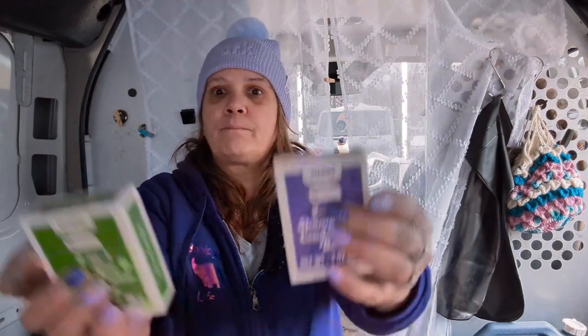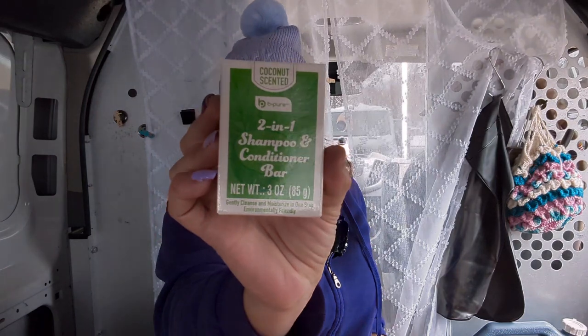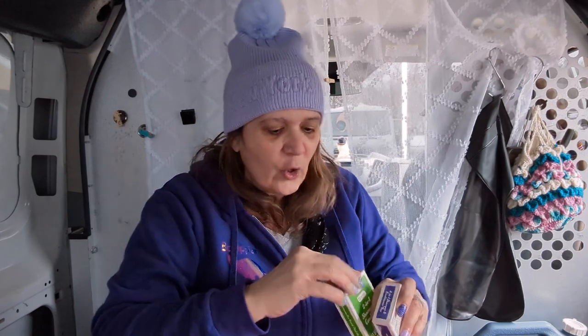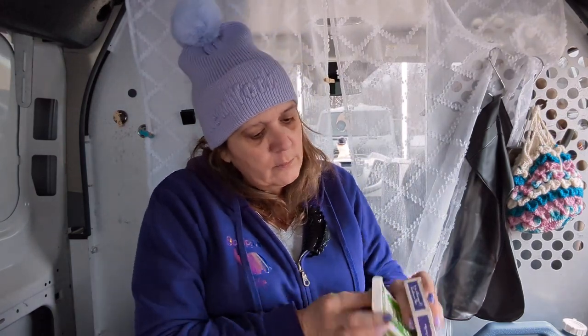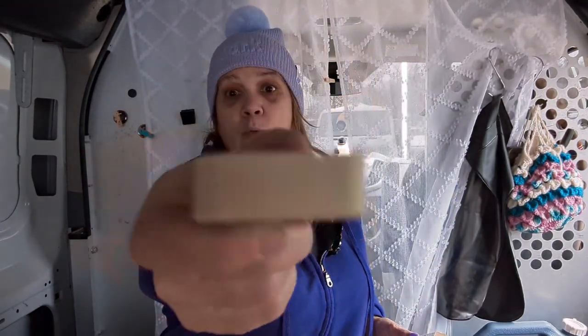I found shampoo bars, and these are two-in-one shampoo and conditioner bars! This one is lavender scented. And I'm super excited — this one is coconut scented. I've hauled before the regular shampoo bars in the little round metal tins, and those were great, but these ones are shampoo AND conditioner. Oh my gosh, it smells like coconut! So yeah, I got two of those.